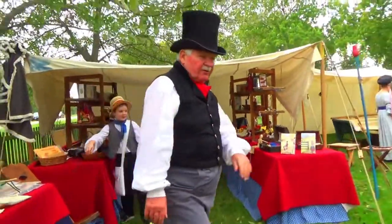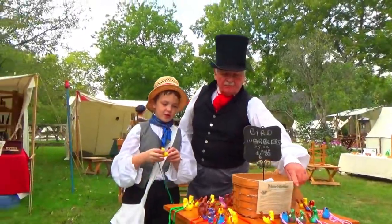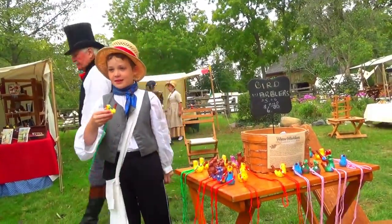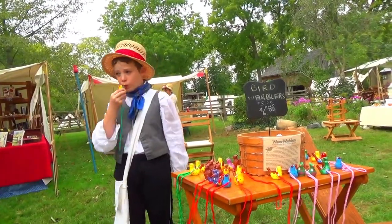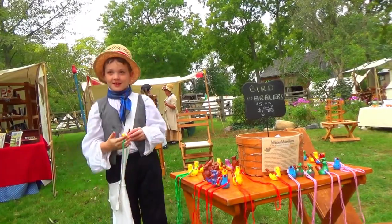I'm very curious about these whistles here. These are called bird warblers. You have to put water in them to work — if you don't have water in them they make a really bad sound. But with water in them, they sound just like a bird, and birds think they're birds.